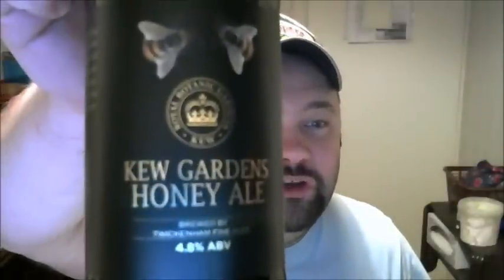This week we're looking at the Kew Gardens Honey Ale, from the Kew Gardens shop, and it's made by Twickenham Fine Ales, who I have a real soft spot for. Look at that black bottle — a couple of bees on the top that form a kind of weird, almost clown-face shape with two eyes, a nose and a mouth. Quite classic in black; I do like old black bottles.